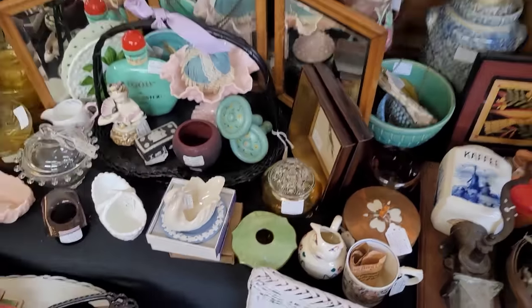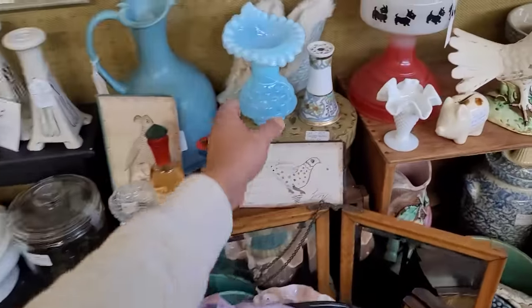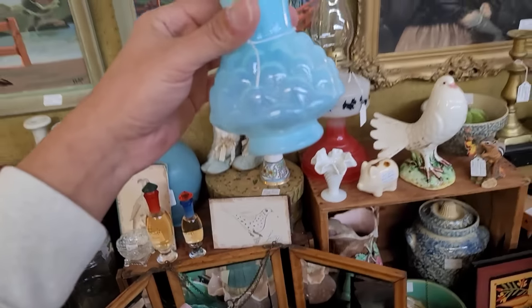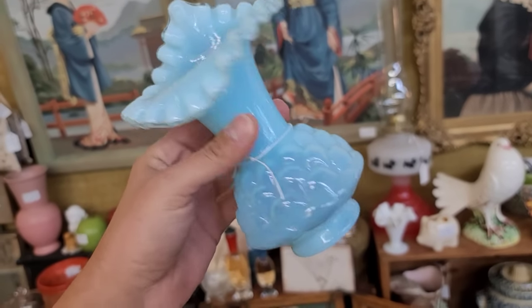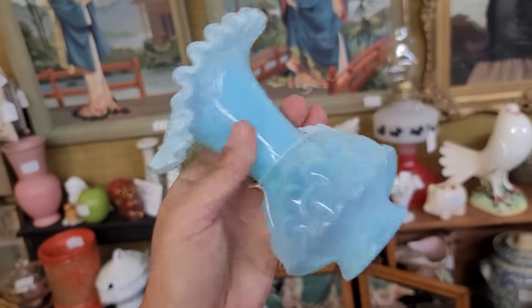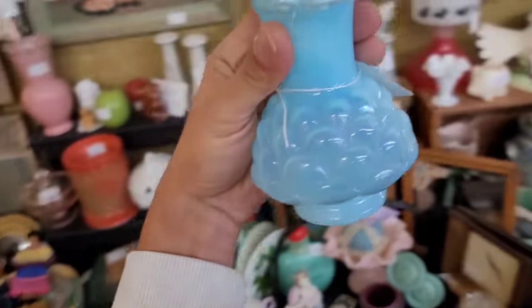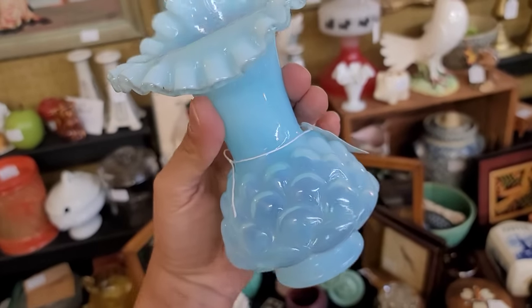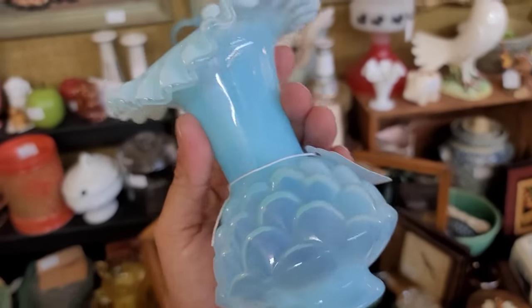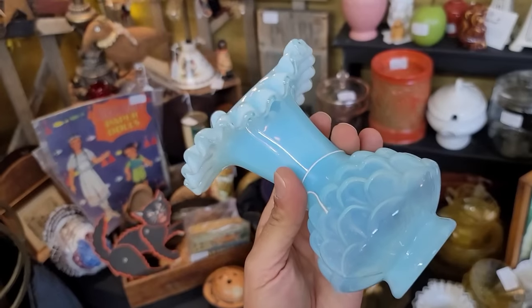Something that has definitely caught my eye — look at that opaline. Look at that! Gorgeous. That one's at $30. Okay, I want to get this — it's beautiful. Oh, I love that. Do you see how the light plays on that? Okay, really loving this piece right now.